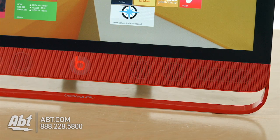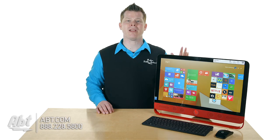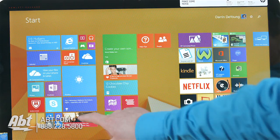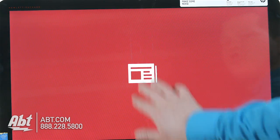What you have here is a full functioning all-in-one computer, 23-inch screen, 1080p touchscreen, which is really what you want if you're going to do Windows. Windows 8's live tiles on their start menu are fun to interact with if you have a touchscreen.